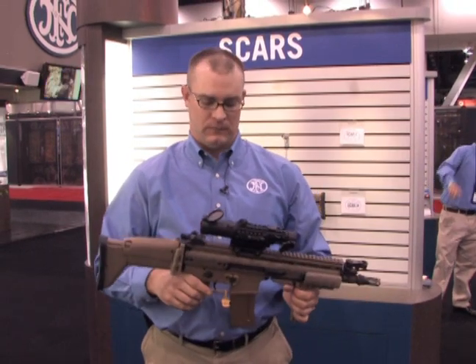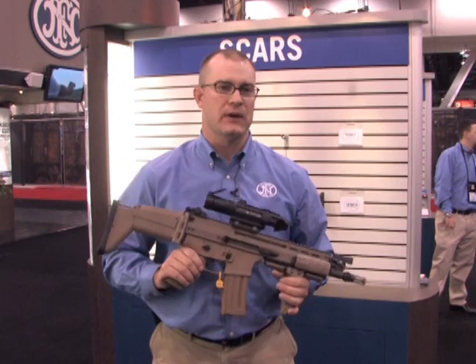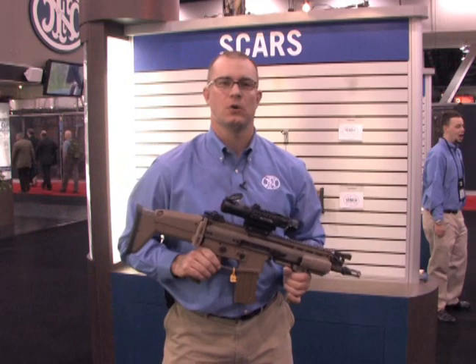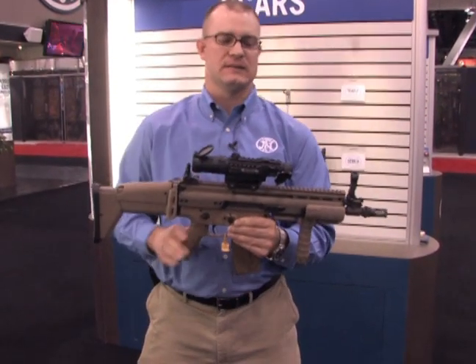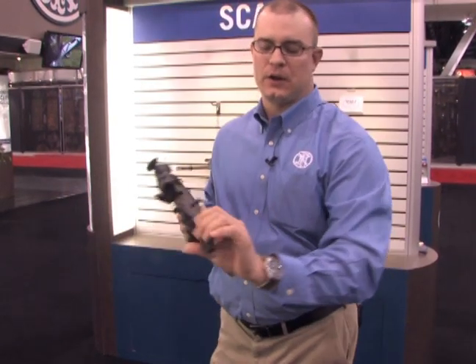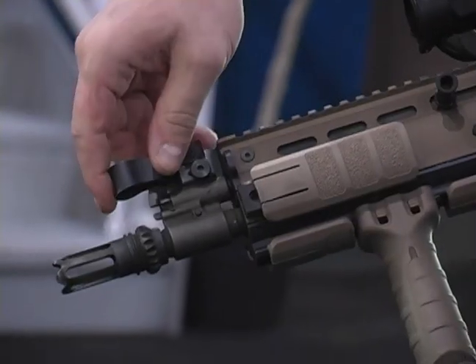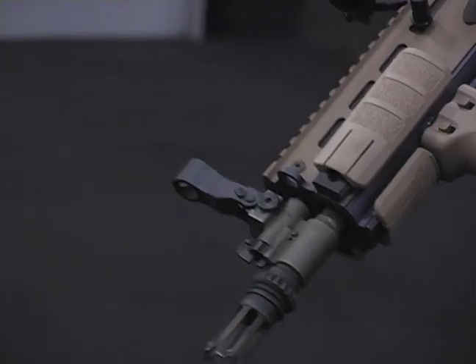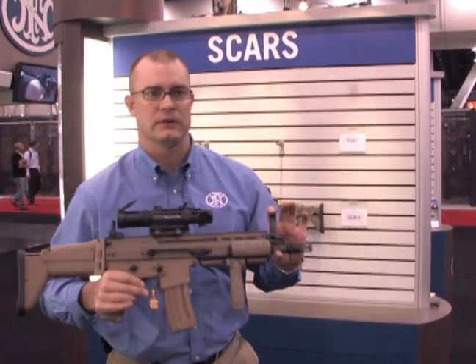The weapon fires at around 600 to 650 rounds per minute. In comparison, the weapon that this replaces fires around 850 rounds per minute, so in full automatic mode it's much more controllable. We have a flip-up rear sight and a flip-up front sight. Most of our sighting is done on the front sight, with windage and elevation adjustment just like our machine guns. So now we can actually change the barrel out, put a new barrel in, and if that barrel is zeroed, we maintain accuracy within a minute of angle — which on an assault rifle is exceptional.